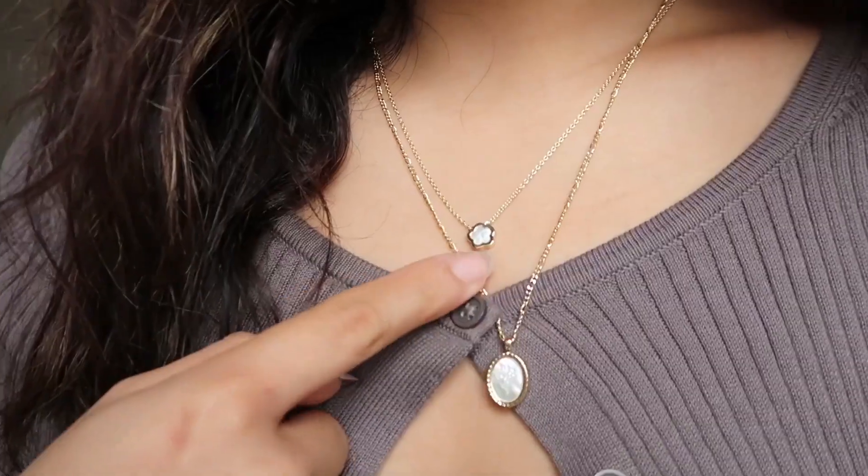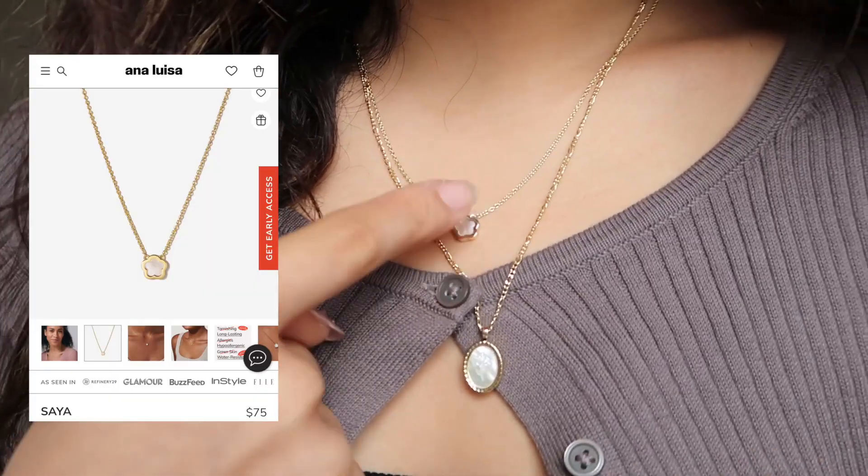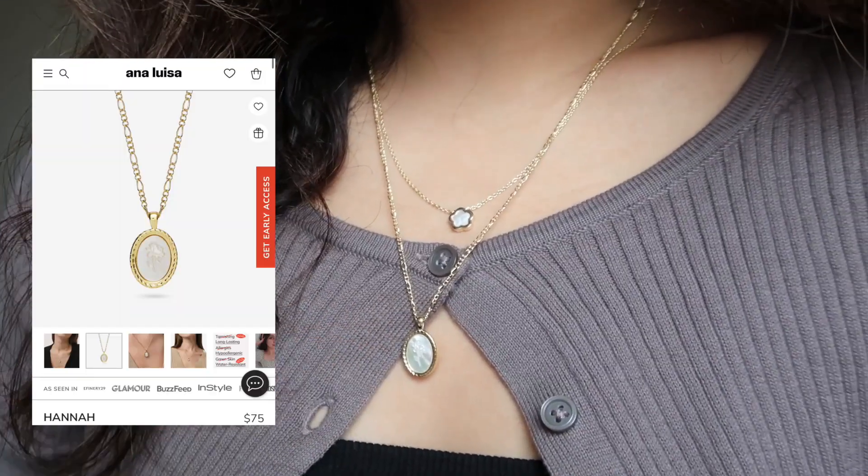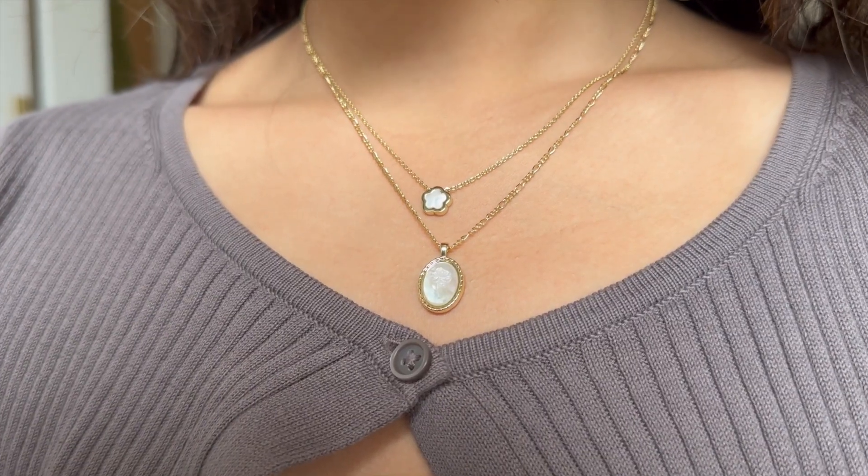I'm actually wearing three of the pieces that they've sent me. The necklace on top is called Sia and it's a really dainty flower necklace, and the longer necklace below is called the Hanna Engraved. I think both of these look really good together. I'm definitely a gold girly and I also really love pearl or anything white in addition to gold jewelry.